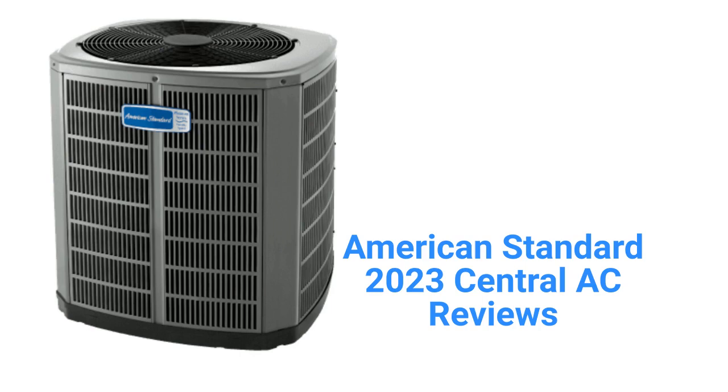This brand is from Trane Technologies and is sold by factory-authorized dealers in the USA and Canada. All of the units use full-louvered metal panel construction to protect the condenser coil from mechanical damage. They all have a durable appliance-grade finish as well as rust-resistant screws to keep the units looking good for many years.